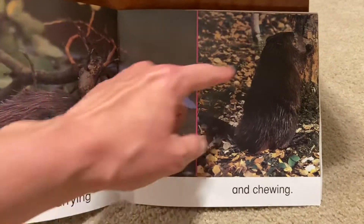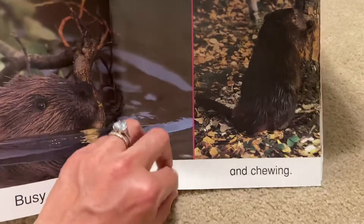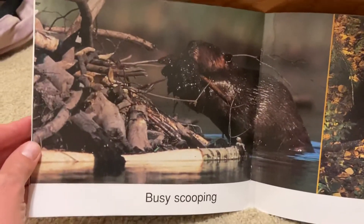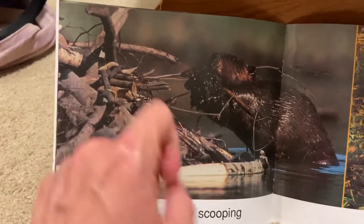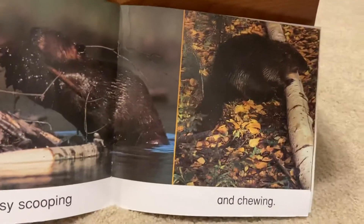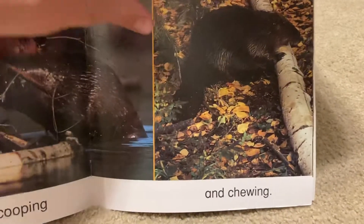And chewing. Those beavers really like to chew on trees. Busy scooping. He's scooping mud. And chewing. He is chewing on another tree.